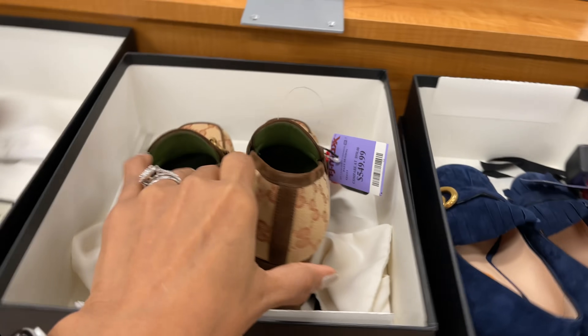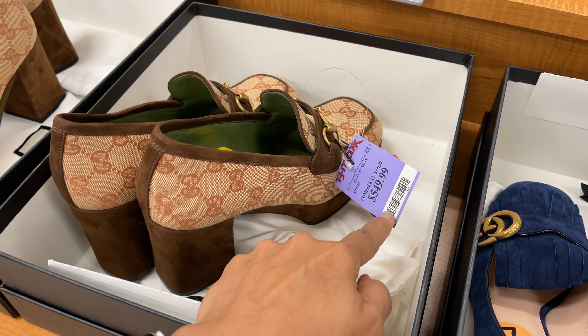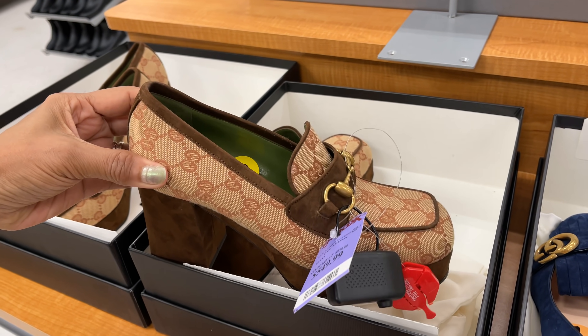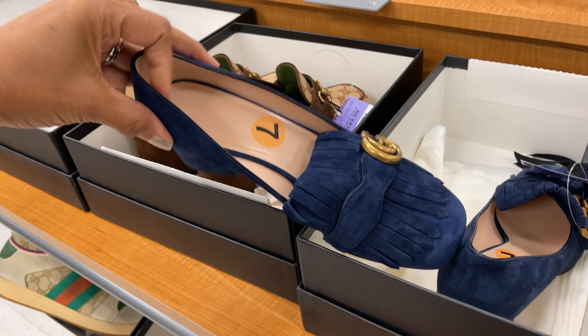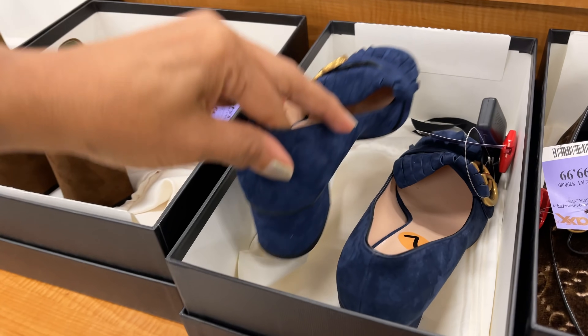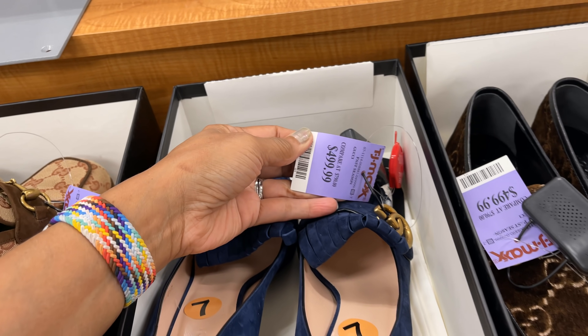We are looking at Gucci shoes — these are five hundred and fifty dollars. That's the heel — really cute. This is also Gucci in velvet blue, and this one is five hundred dollars.